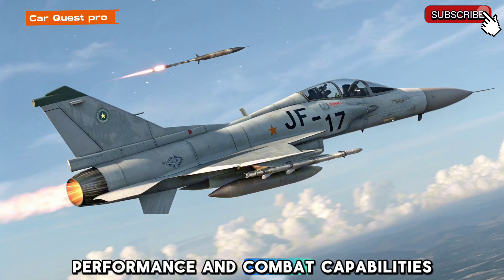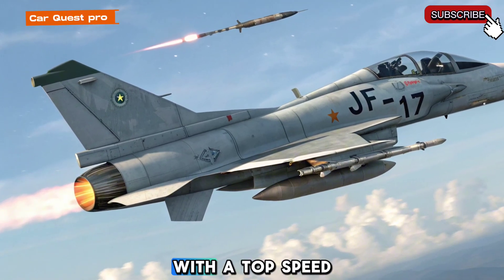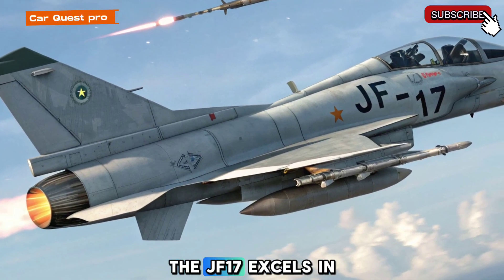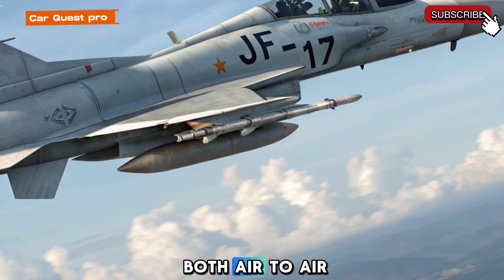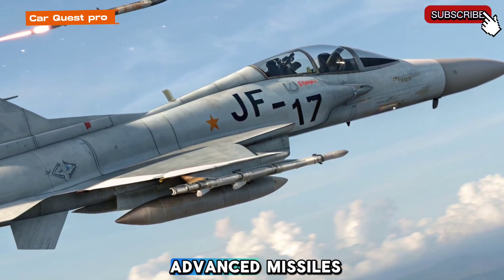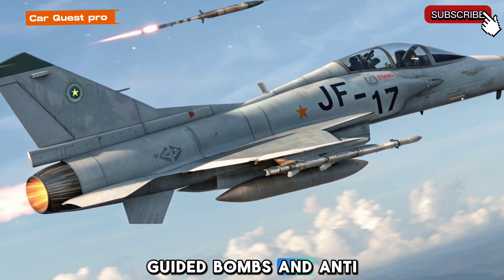With a top speed of Mach 1.6 and a range of over 2,000 km, the JF-17 excels in both air-to-air and air-to-ground combat. It is equipped with advanced missiles, guided bombs, and anti-ship weapons, making it a formidable force.